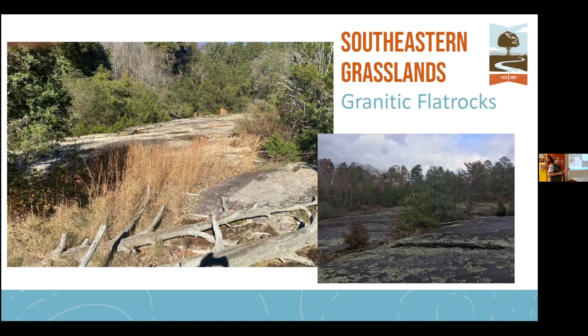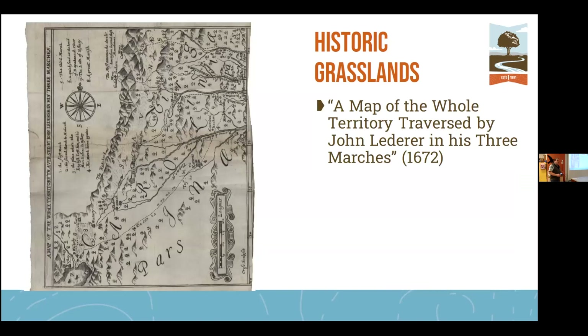If anyone's been down to Atlanta and the Georgia area, they have a lot of granitic flat rock sites — Stone Mountain is an example. We are actually working to conserve one of these granitic flat rocks here in the Carolinas, up in Lincoln County. It's a 40-acre park and a great example of this habitat type.